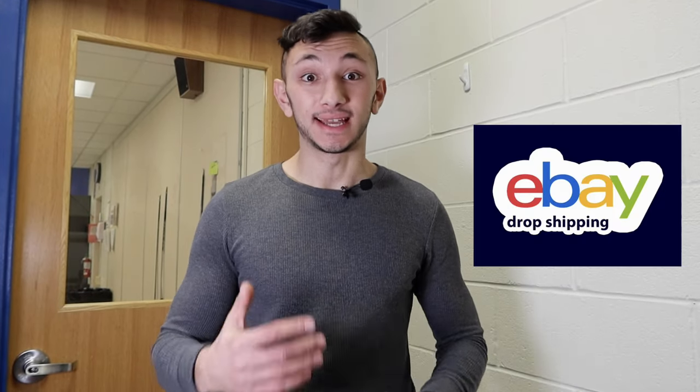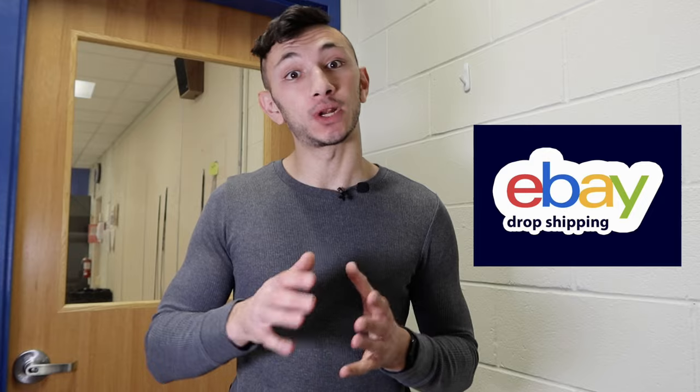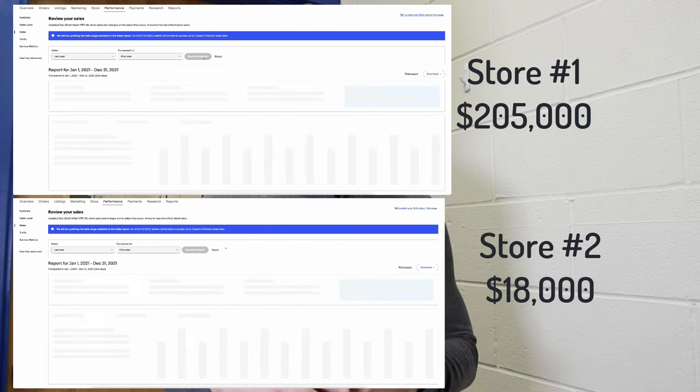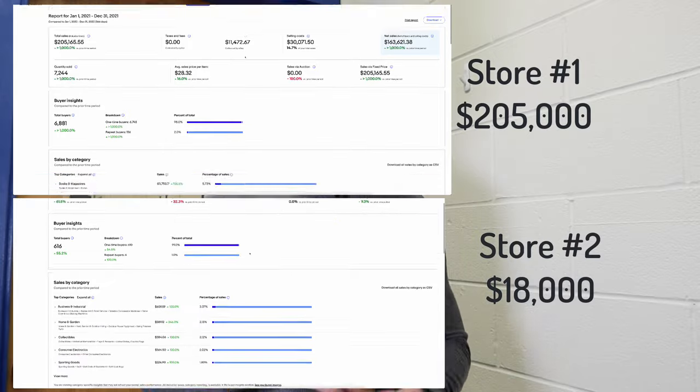Hey everybody, hope you're having a great day and welcome to this video. In today's video, I'm going to walk you through how to double and even triple your sales within eBay dropshipping in 2022, 2023, and beyond. These steps are the ones I've taken to get my store to these numbers — in 2021, I was able to gross over $220,000 in revenue.